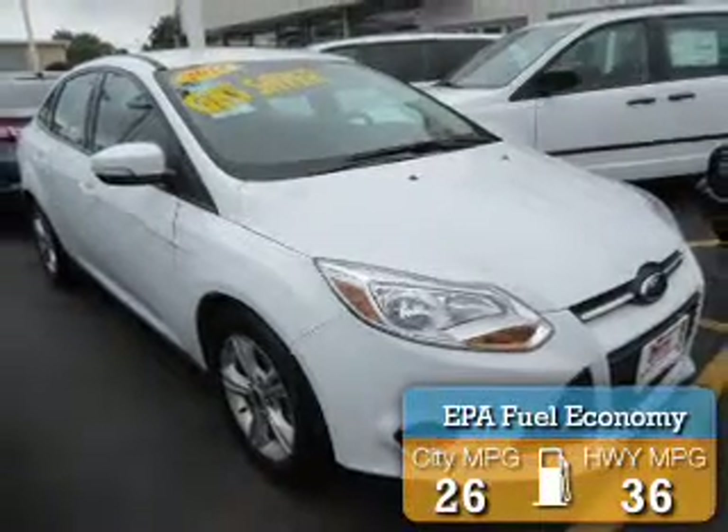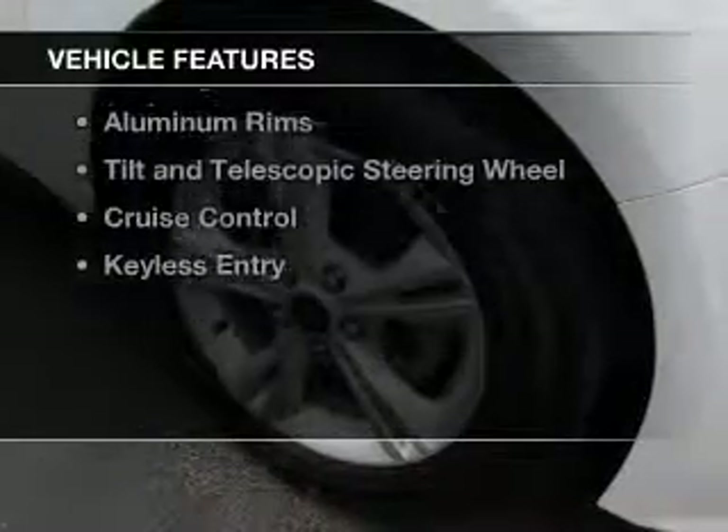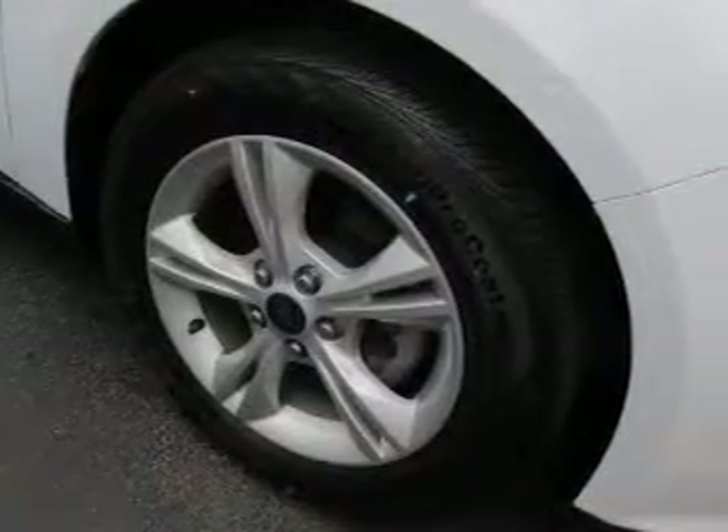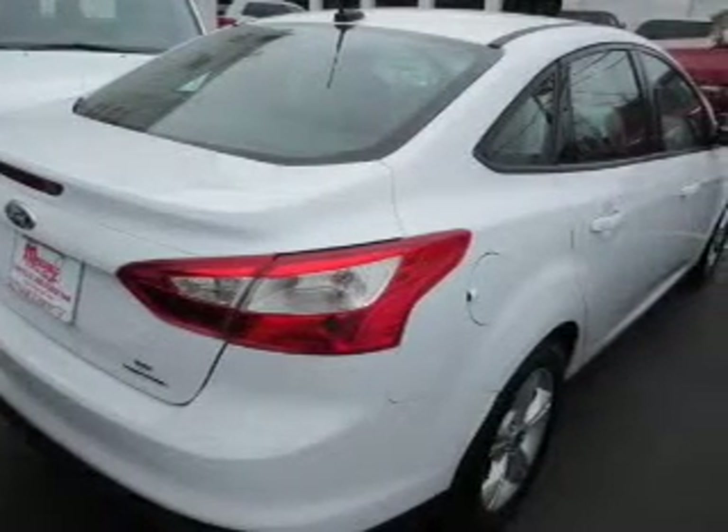Great fuel efficiency saves you money by requiring fewer trips to the gas station. The features include internet connectivity, Bluetooth connectivity, Ford Sync, voice activation, digital audio input, and auxiliary input.